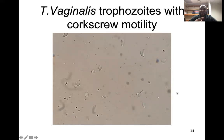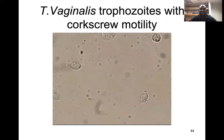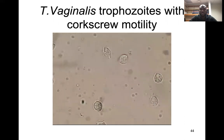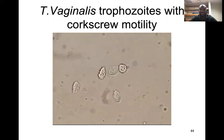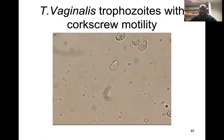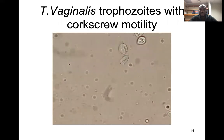Under a microscope, Trichomonas vaginalis has a typical corkscrew motility. You could be asked how they move — you can see them moving around with this corkscrew movement, which is typical for Trichomonas vaginalis.